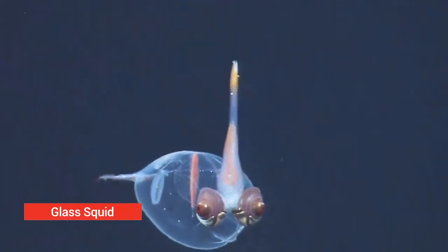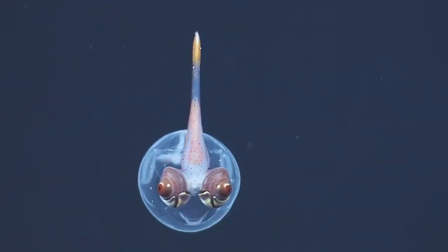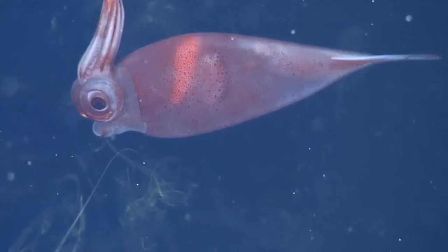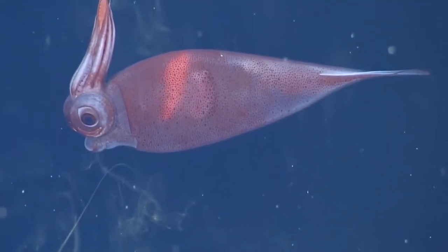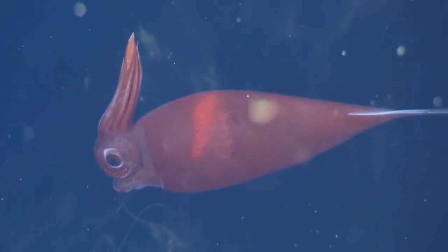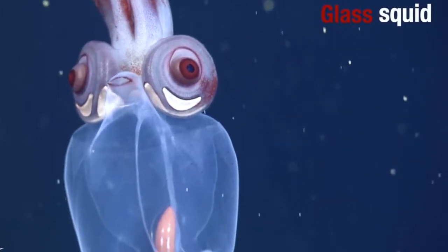Glass squid. Just because you're clear doesn't mean you can't change color. Most of the 60 species of glass squid are clear, but deep-sea cockatoo squid also have color-creating chromatophores. Cockatoo squid use these to turn all or part of their body red, a color that doesn't show up in the dim blue light of their environment. These glass squids are found everywhere in the deep ocean around the world.